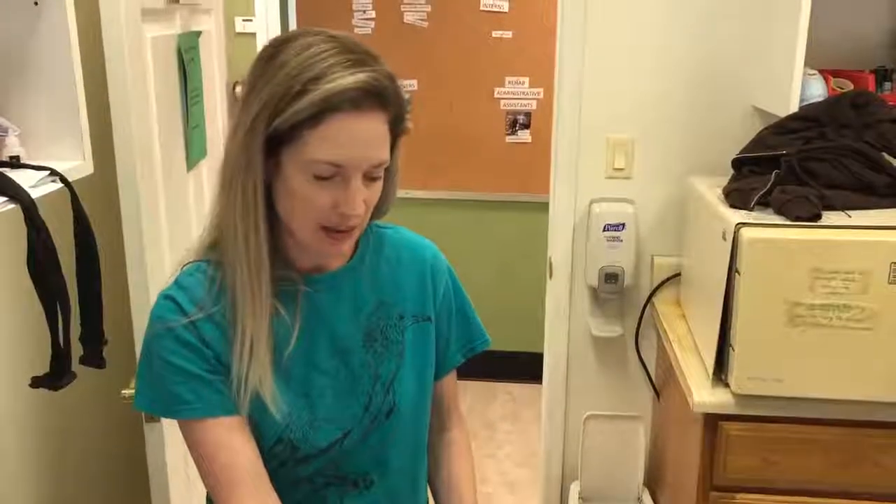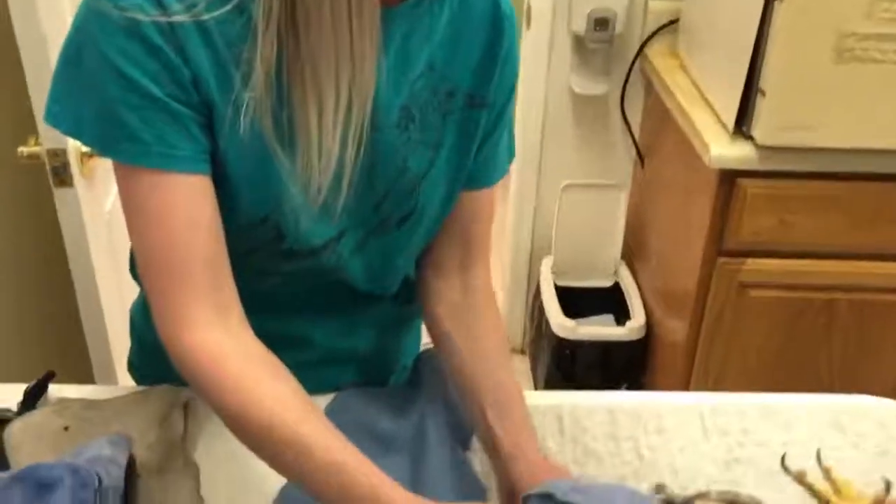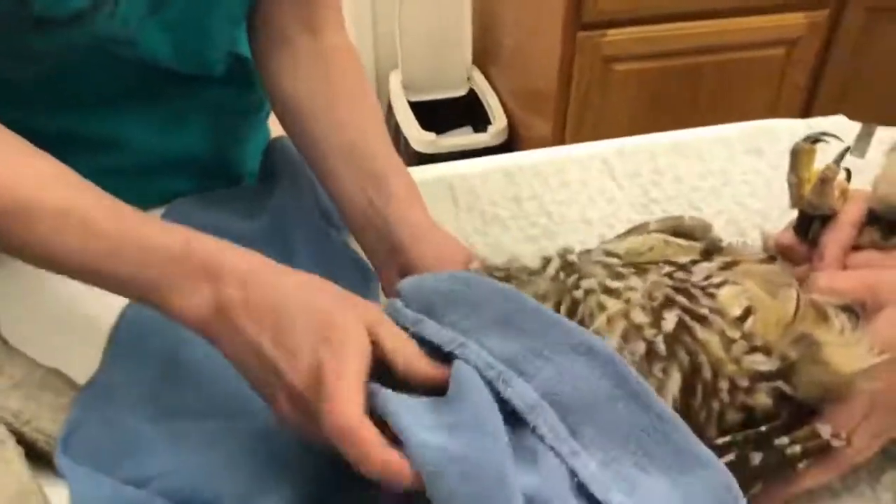Today we are doing an exam on a barred owl. This is one of our resident birds and she's just getting a regular checkup today.